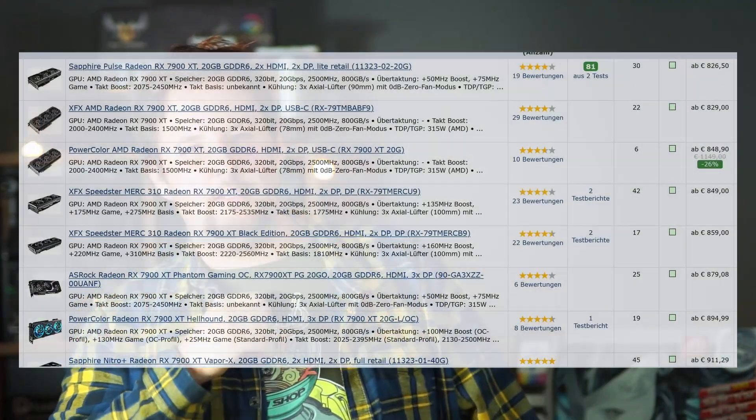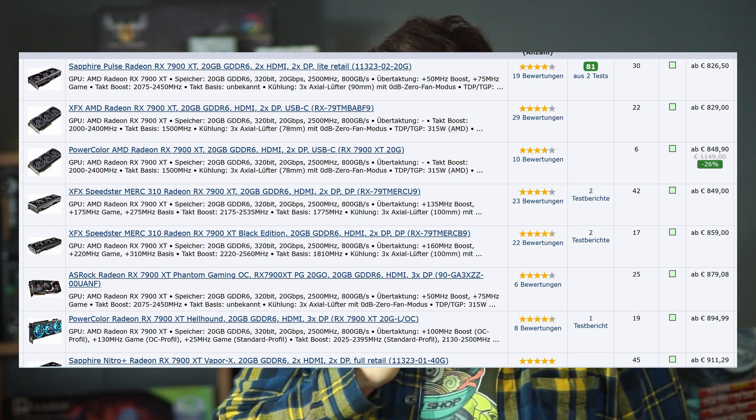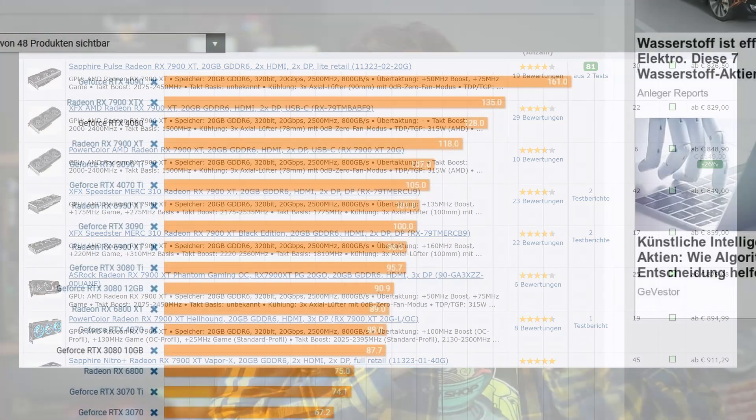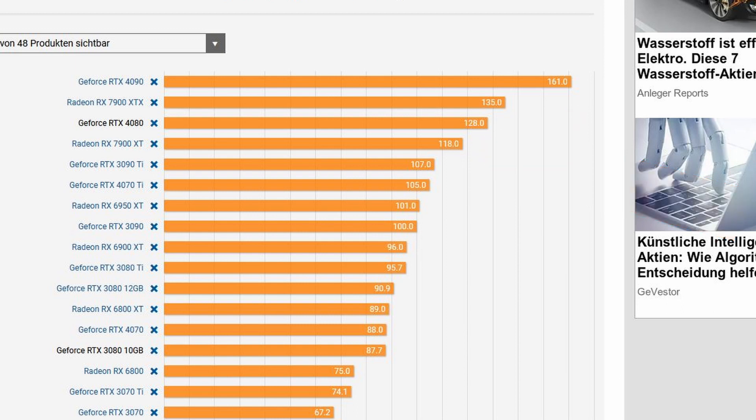At $800 to $900, the RTX 4070 Ti is a valid option, but here you should also look at the RX 7900 XT, which is in the same price range and is really fast — 12% faster than the 4070 Ti. It also has 20GB of VRAM, making it quite future-proof for the next few years, so that's probably the best choice in that price range.